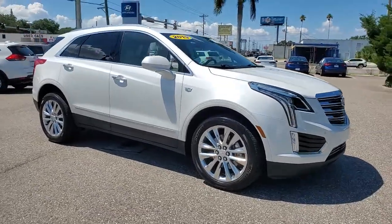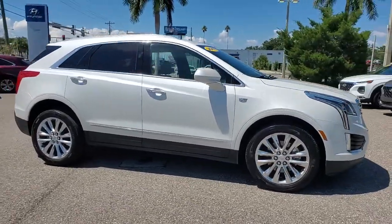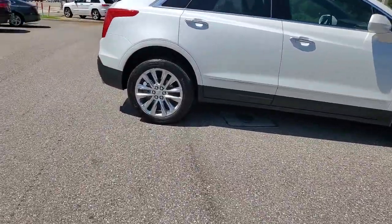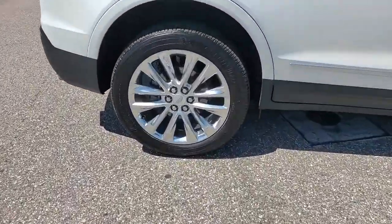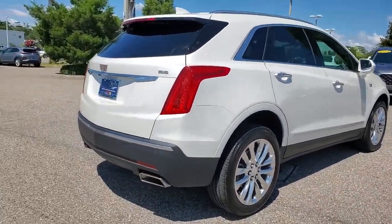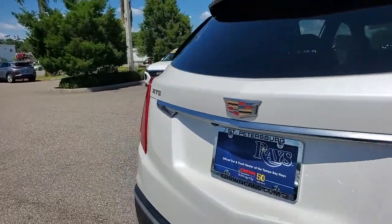Introducing the 2019 Cadillac XT5. This vehicle is an outstanding buy with fewer than 30,000 miles on the odometer. The XT5 crossover delivers the sophistication and amenities of a premium luxury automobile and the rugged versatility of a can-do SUV.